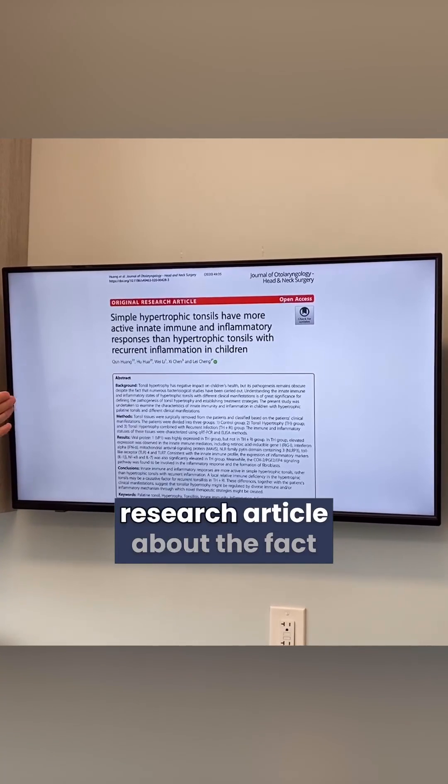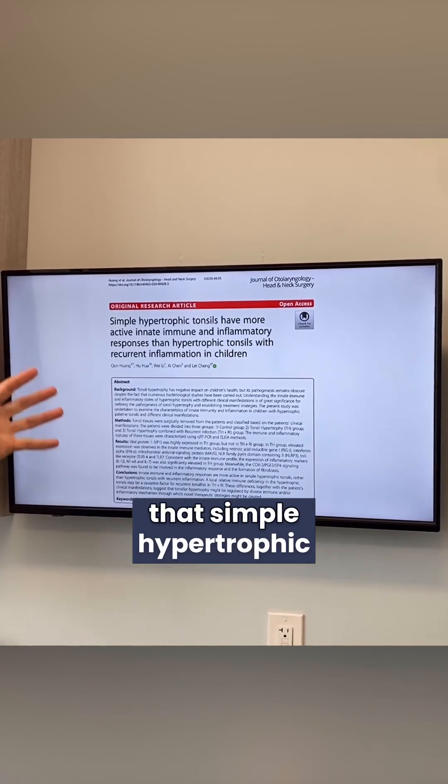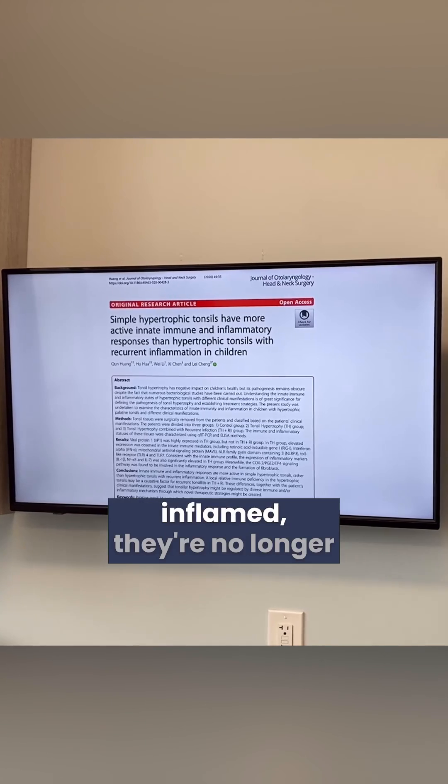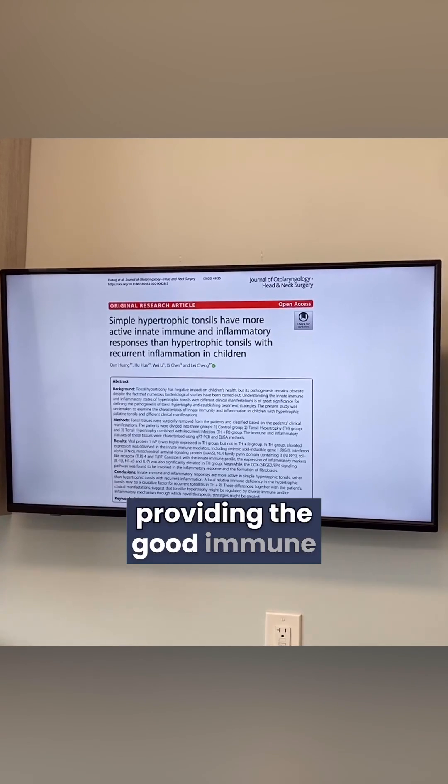Here's an interesting research article about the fact that simple hypertrophic tonsils still have innate immunity, but by the time that they're chronically inflamed, they're no longer providing good immune function.